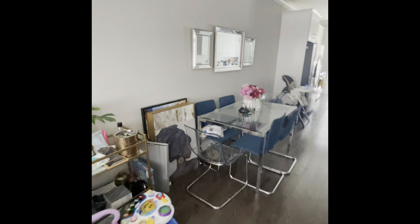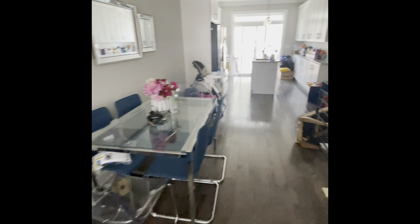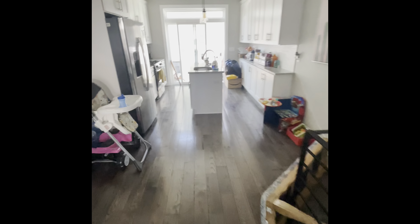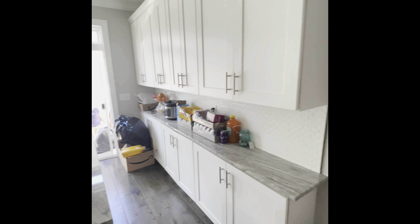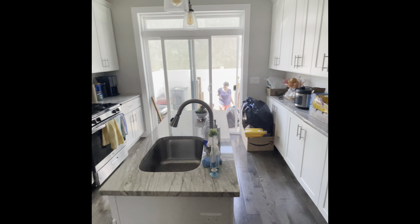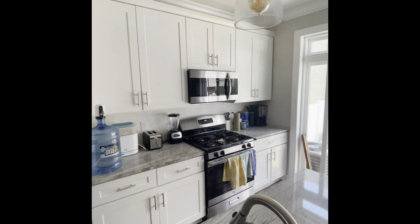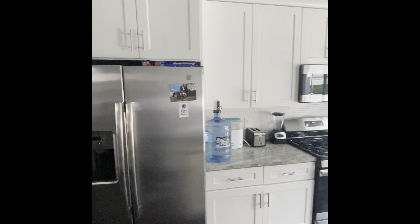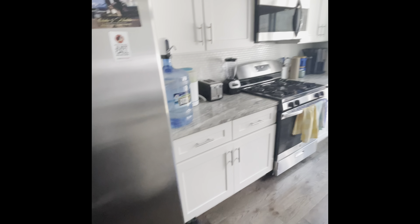The dining area would be right here, and then that leads back to the kitchen. Cabinets on both sides — a lot of cabinet space. Got the sink and the island in the center. Got a gas range, microwave, a lot more cabinets there, and then a refrigerator with water in there.